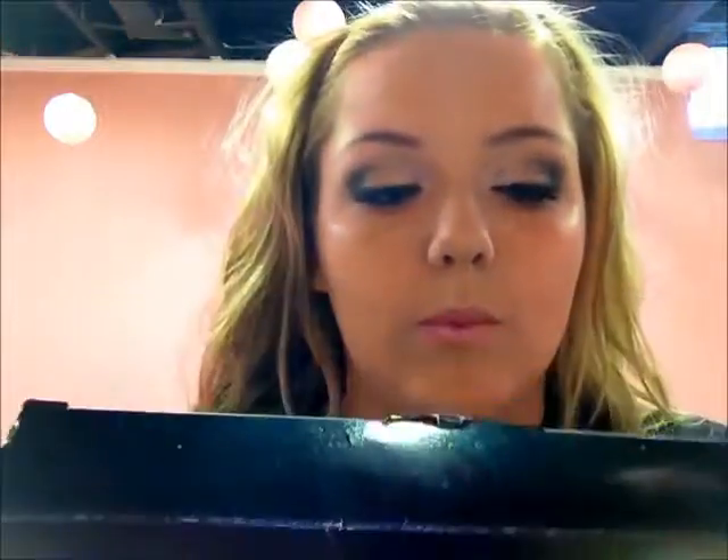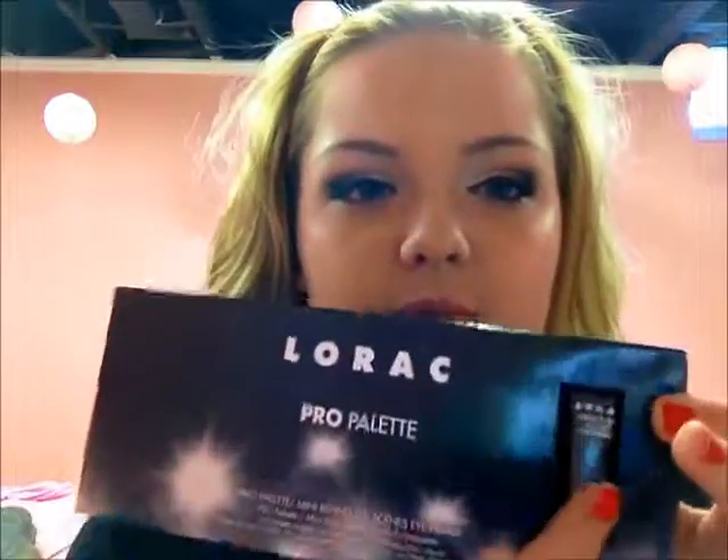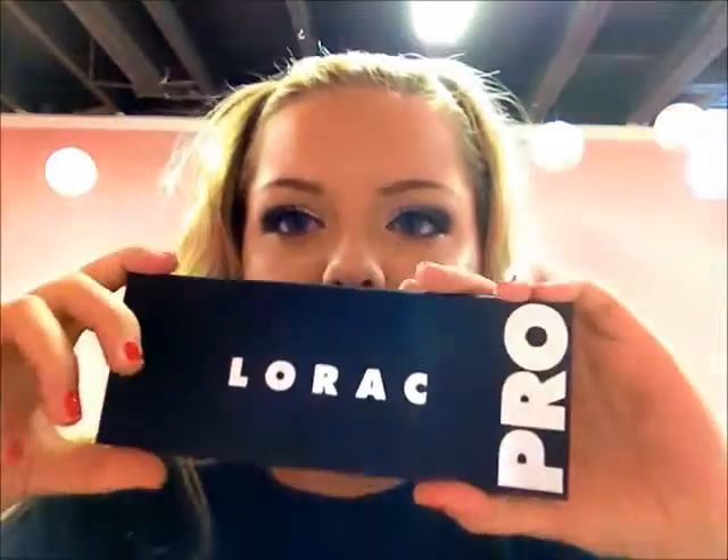So it's just the Lorlac Pro Palette, and it comes with the mini behind-the-scenes eyebrow product. I was really excited about it when I saw it online. I wanted a Lorlac palette and was going to get the unzipped one, but then I saw this one and just fell in love — I had to get this one instead. So here's just a little primer that comes with like a lip gloss — it's cute — and then the actual palette, which is kind of dirty because I've had it sitting out, but this is what it looks like.